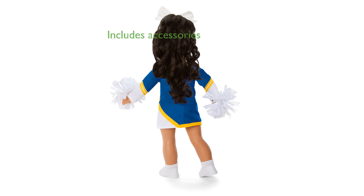Included in the set are a large glitter hair bow and a set of white pom-poms that dolls can hold, adding to the cheerleading fun.